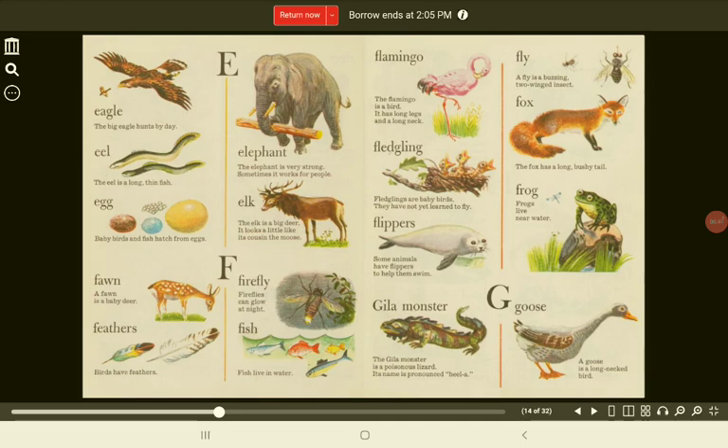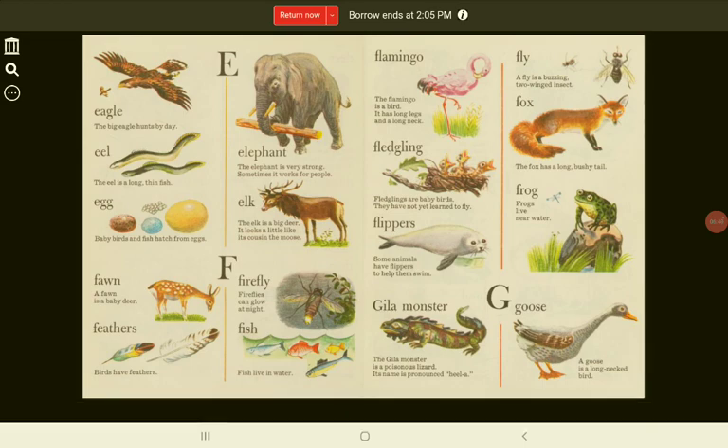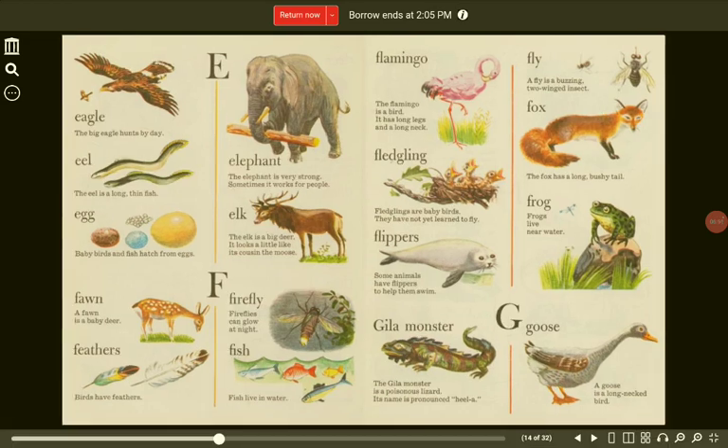E. Eagle. The big eagle hunts by day. Elephant. The elephant is very strong. Sometimes it works for people. Eel. The eel is a long, thin fish.